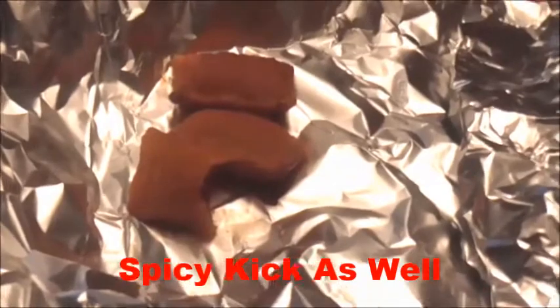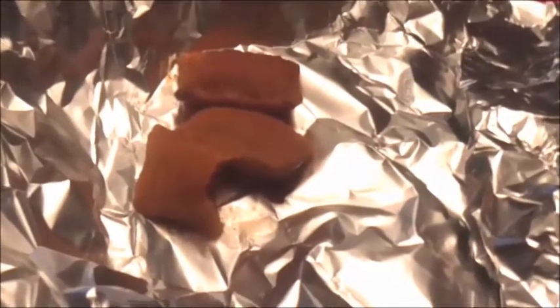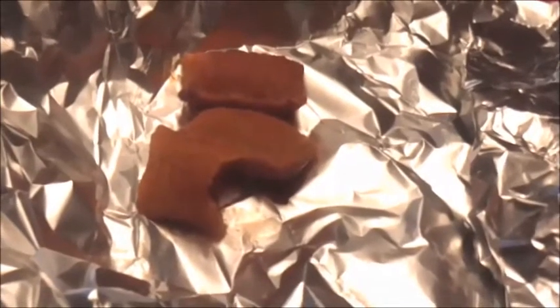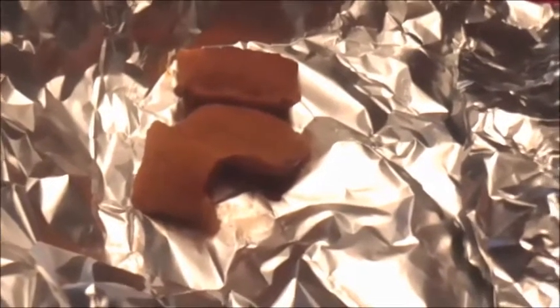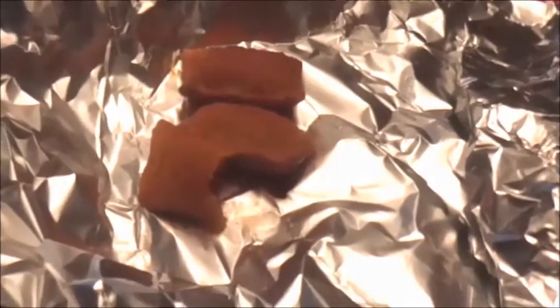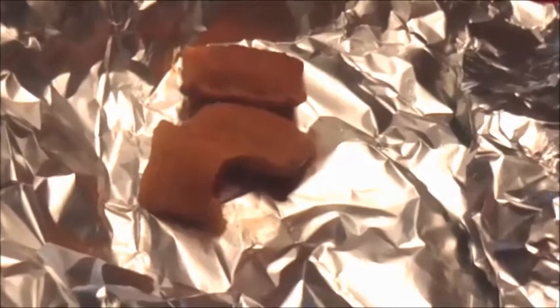They have other flavors — I think I've reviewed one or two more — and this was pretty good. Go out and try them. Let me know what your favorite pizza roll flavor is, and if you have a favorite from this Bold collection, let me know that too. Until the next video, please share, rate, comment, and subscribe.